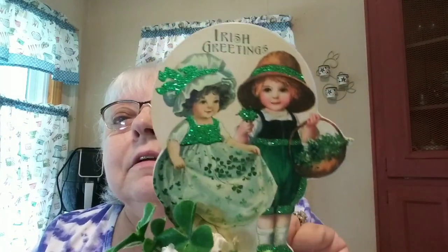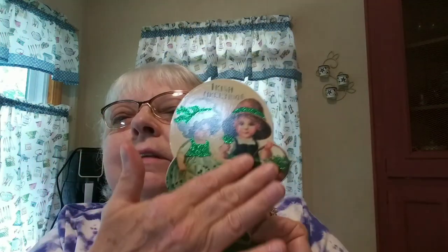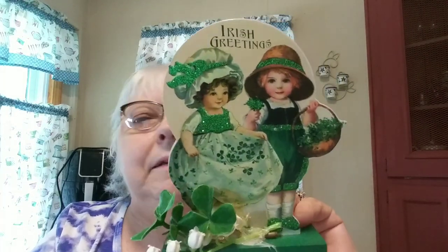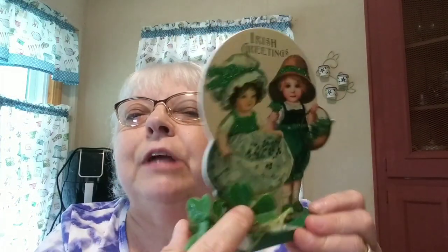I got this piece which I know isn't old, but I loved it because I don't have hardly anything for St. Patty's Day. It's got an old print copied onto it. It came from some kind of wholesale place — Ohio wholesale — but I love it. I love the little shamrocks on it. I think it'll look real cute in a grouping or vignette. I paid 99 cents.